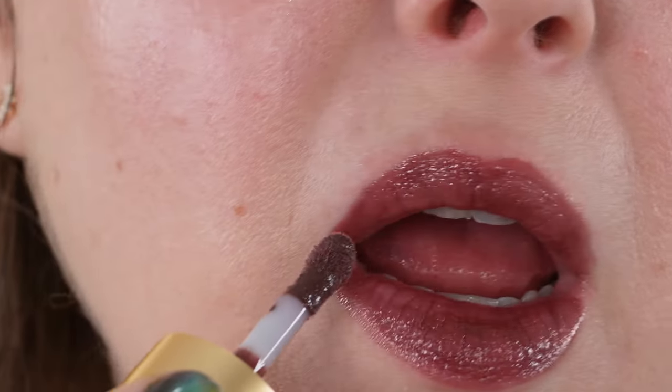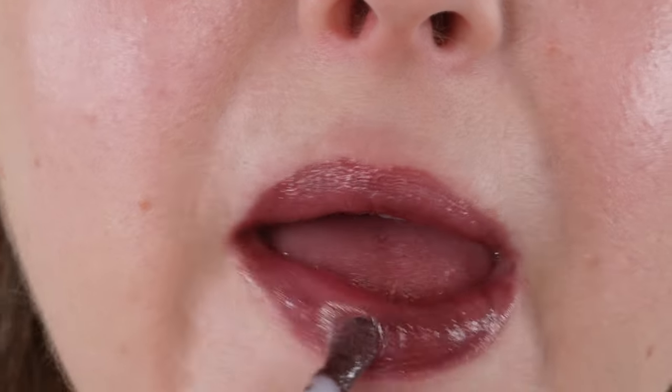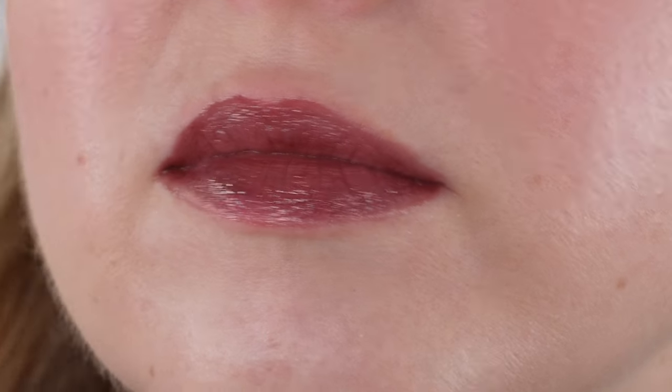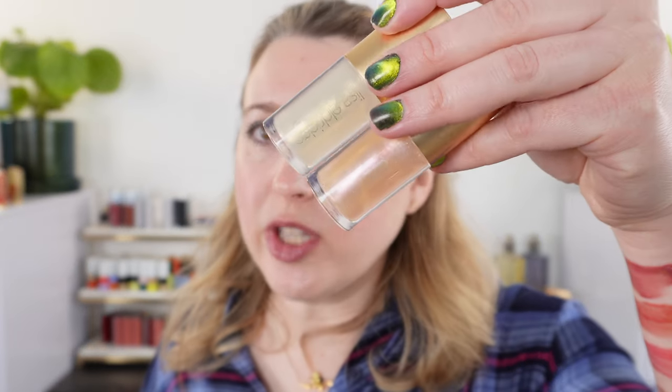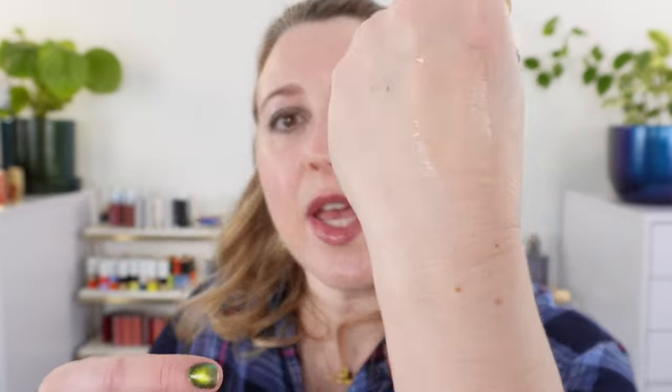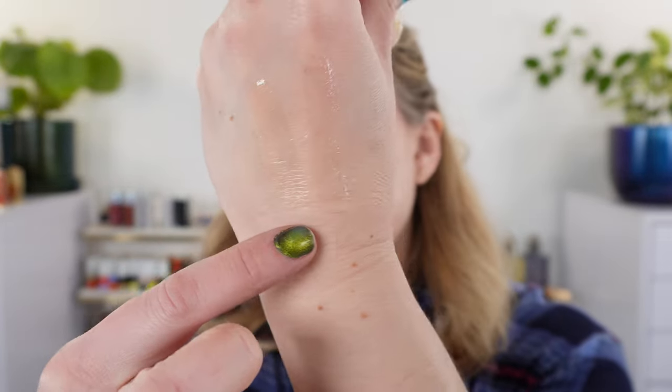We'll also talk about the new Clé de Peau lip products — specifically the Lip Shines and Sparkle Formula. Out of the two new sparkle finish shades, we have the Dancing Rose and the Silent Sun. Between the two, I personally think Dancing Rose is really special and unique — it's got a little bit of that pink multicolor sparkle which kind of sets it apart.